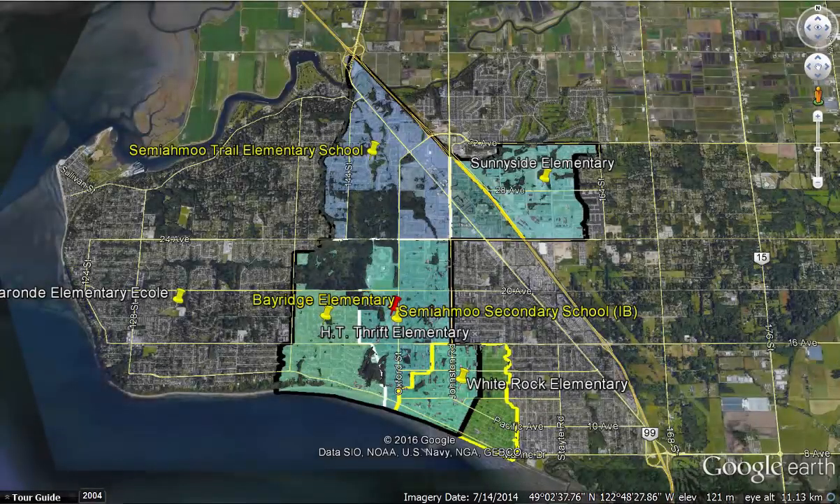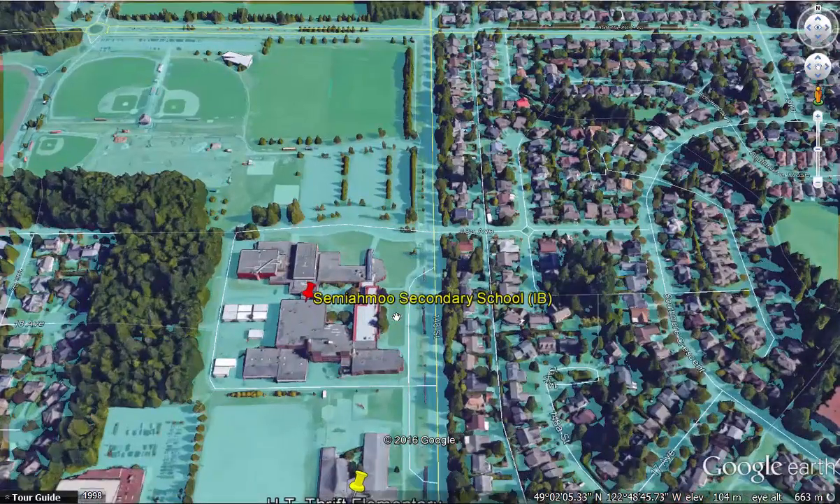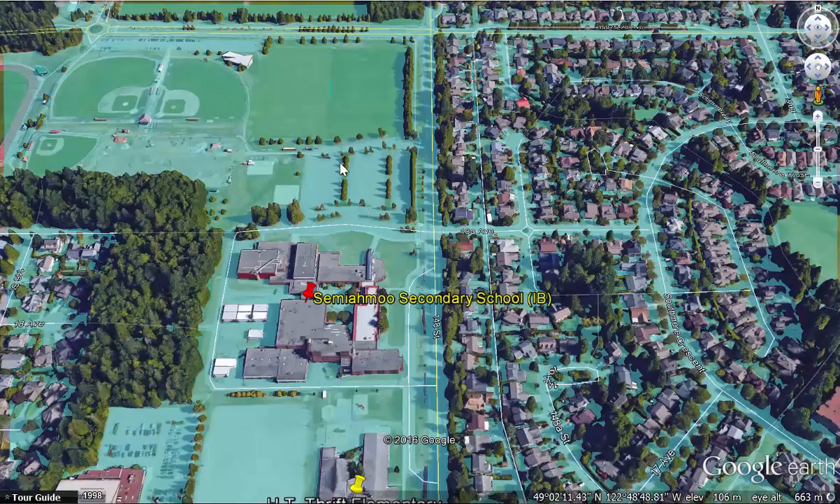This is the Semiamu Secondary catchment — I've actually blocked off the elementary school catchments as well. Here's the close-up of Semiamu Secondary, and it's right by the South Surrey Athletic Park.